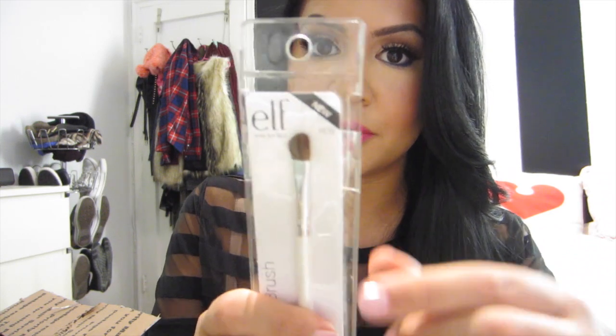I also got the Eyeliner Brush, which is just a flat brush, and then the Defining Eye Brush, which I already own and love just for applying all over lid colors. So I got these five e.l.f. brushes, and I can't wait to just play around with them. For $1, you honestly can't go wrong.